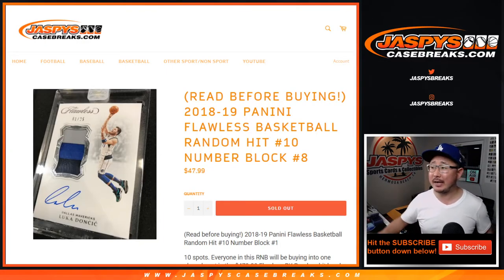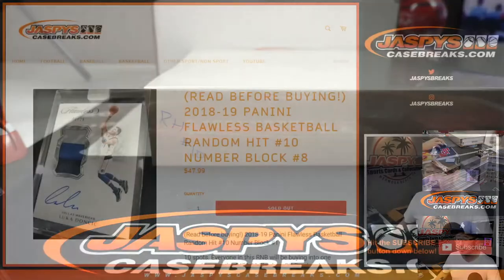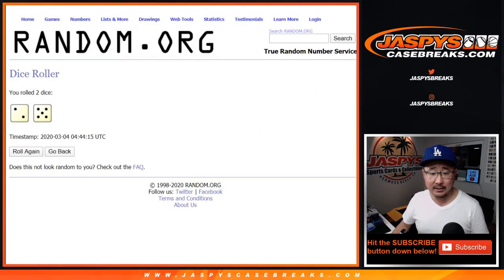Hi everyone, Joe for Jaspi's Casebreaks.com coming at you with our final number block for Flawless random hit break number 10. I brought it out right here. There it is. Big thanks to all of these folks right here for getting into the action. There are the numbers right there. Let's roll it and randomize it.